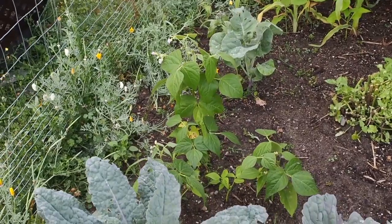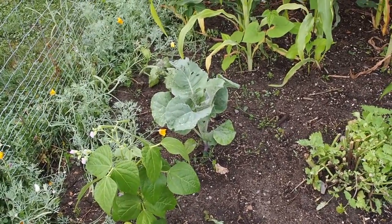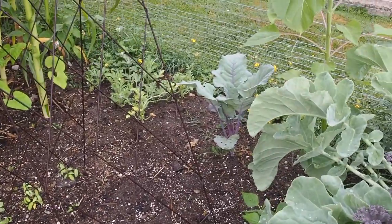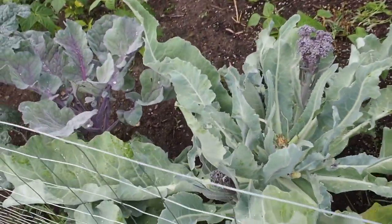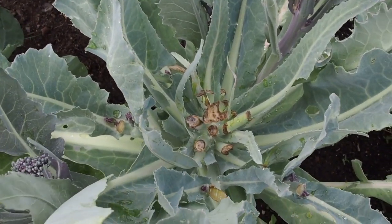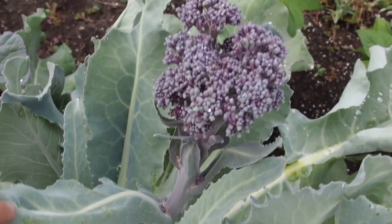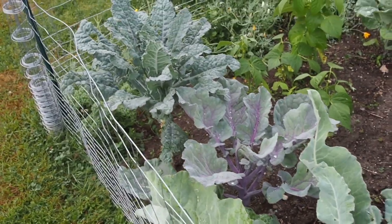We've got some bush beans here and a couple of cabbages — I think the purple cabbage there in the back that I got from a friend. We've got several varieties of kale along this side, and this one here is a summer sprouting broccoli. I've harvested the head in the middle and it's starting to get some sprouts that are ready to harvest on the side, and then the rest of these are various kales.